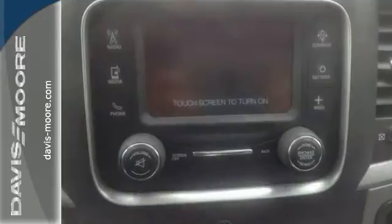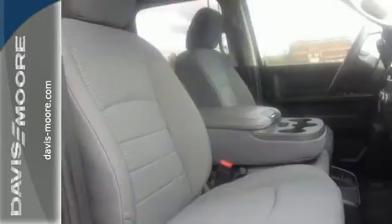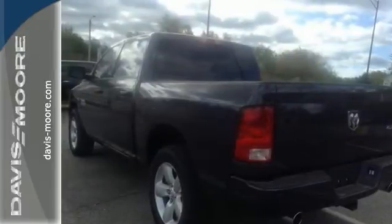Features include 20-inch alloy wheels, 5.7-liter Hemi V8 engine with a 6-speed automatic. You also get satellite radio, touchscreen audio, fog lamps, and rear backup camera. Chrysler certified with a 5-year, 100,000-mile powertrain warranty.